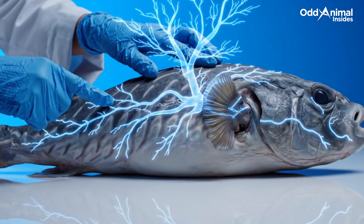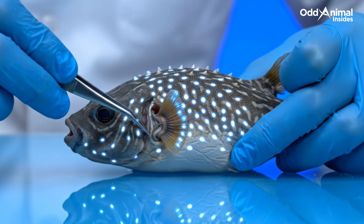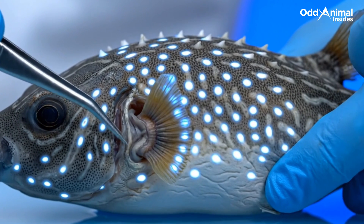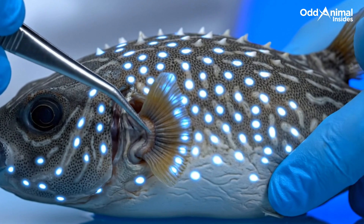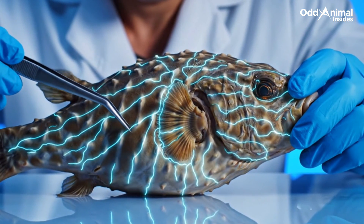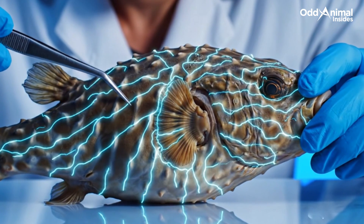Hidden beneath the skin are microscopic glands that store a powerful toxin — one so potent that even a small trace can ward off predators with deadly precision. When threatened, this system activates instantly, turning a harmless-looking fish into one of the ocean's most toxic defenders.